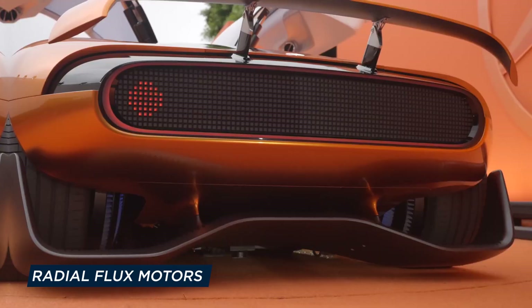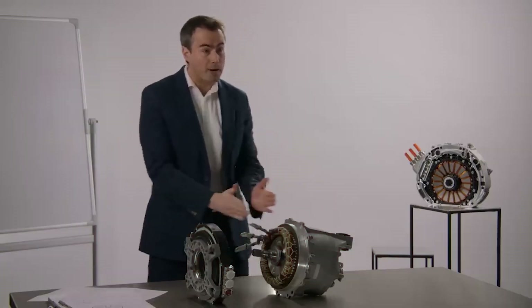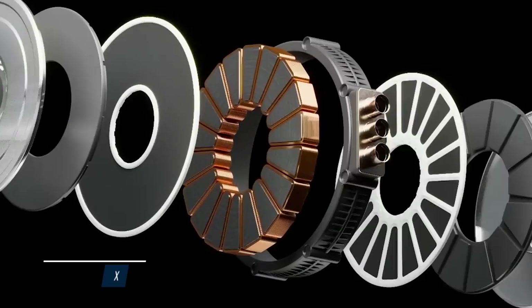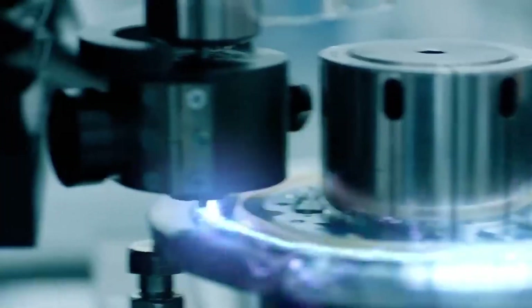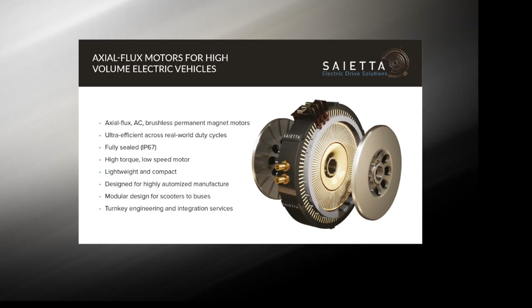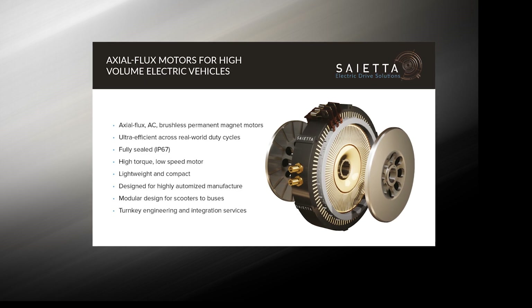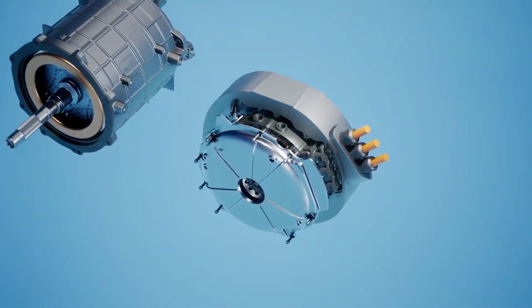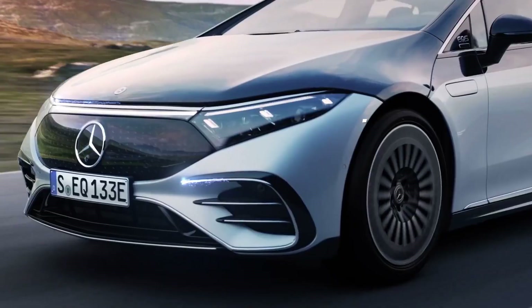Radial flux motors are currently used nearly entirely in the electric vehicle industry. While this technique has produced some extremely powerful EVs, axial flux motors are superior in virtually every regard. They are not only lighter and smaller, but they also have increased torque and power efficiency. These groundbreaking motors deliver a lot more punch in a much smaller and lighter design — a game-changer for vehicle designers, opening up a whole new universe of possibilities.